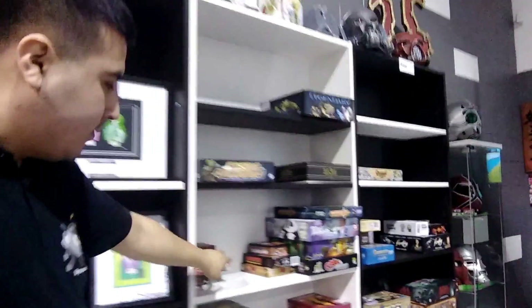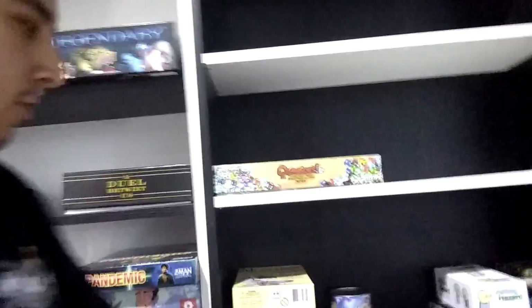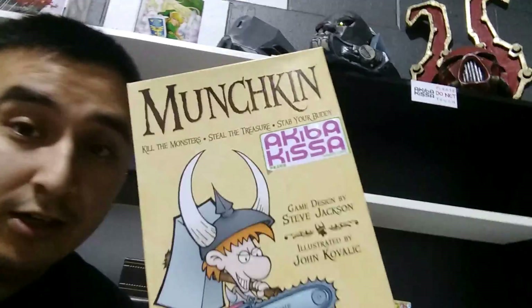They've also got lots of board games to choose from and play as well. We've got everything from... let me just grab a random game. Exploding Kittens. We got Settlers of Catan. We got Joking Hazard. We got ourselves Munchkin!